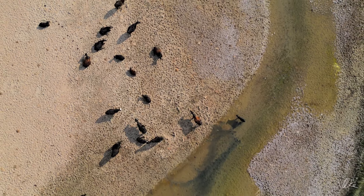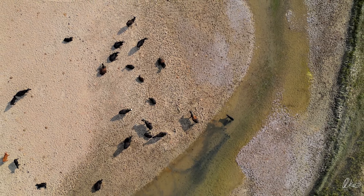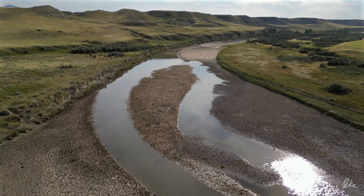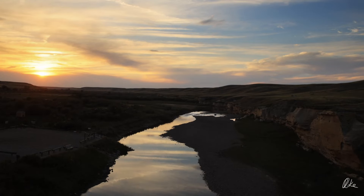So this is the reality of the Milk River, at least until that big siphon gets fixed and the St. Mary River water flows again. But the thing is, this is probably what it looked like a century ago. And to me, it's kind of a privilege to be able to see it that way.